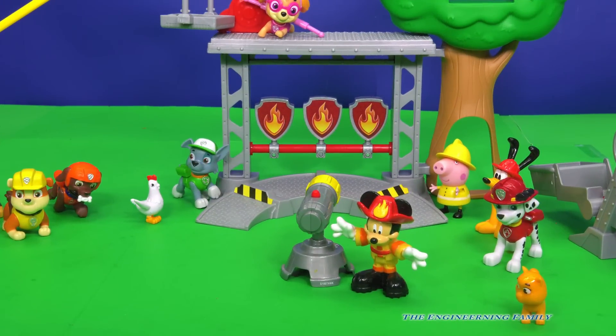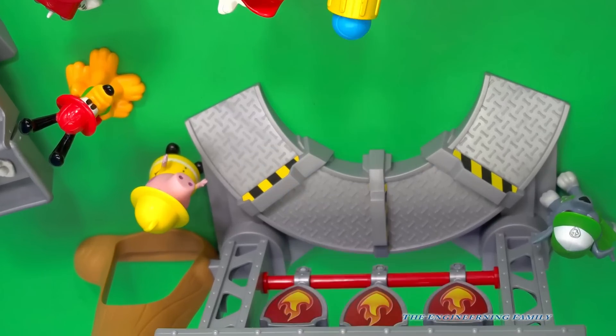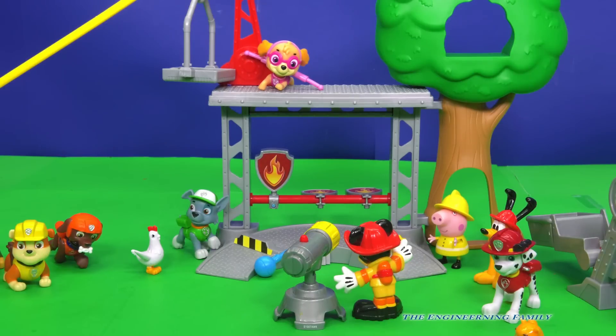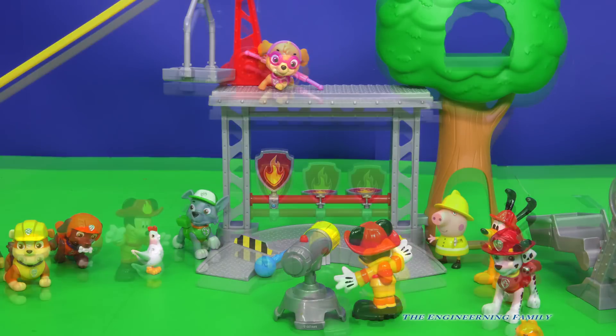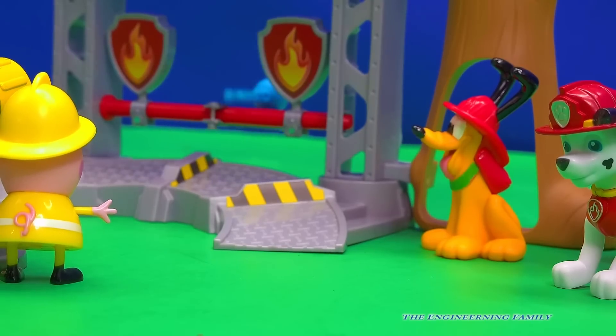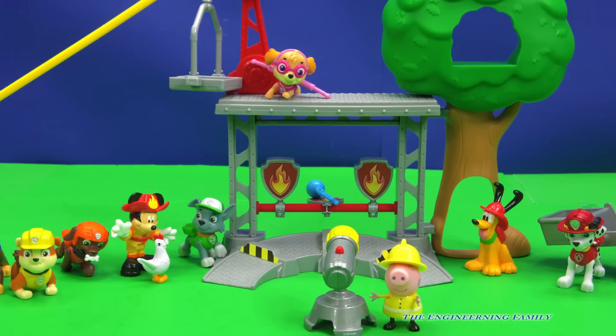So up first is Mickey the Mouse. Let's see how Mickey does with the water cannon. Here goes Mickey. Look at that — two shots with one fire of a water cannon. Great job, Mickey Mouse! Now it's Peppa Pig's turn. She got one. Good job, Peppa Pig. Peppa Pig was able to hit one of the targets.